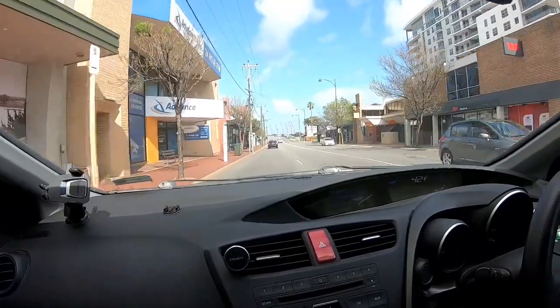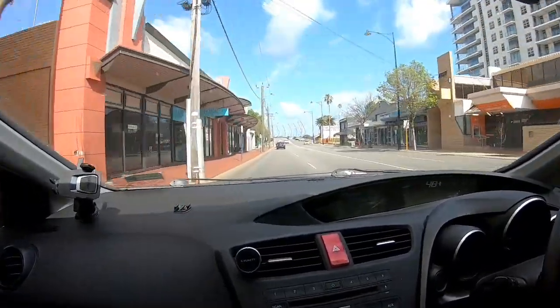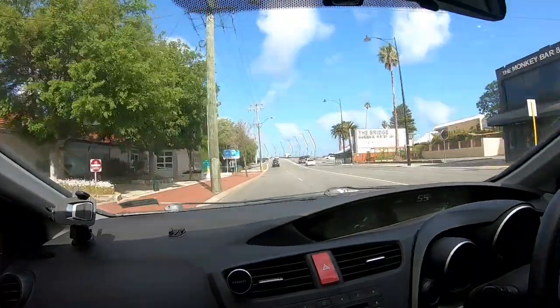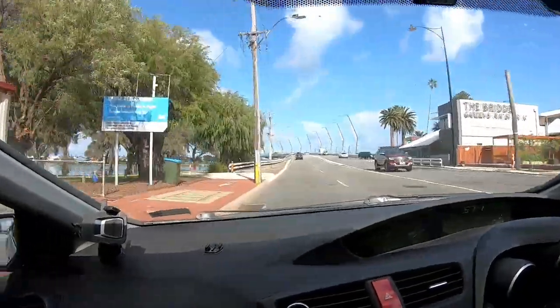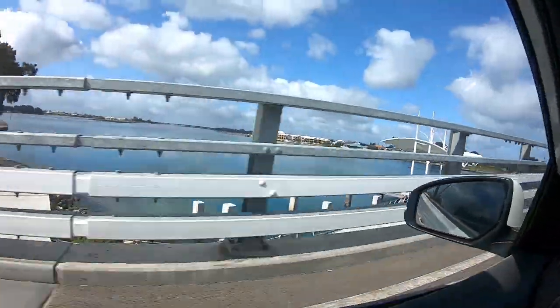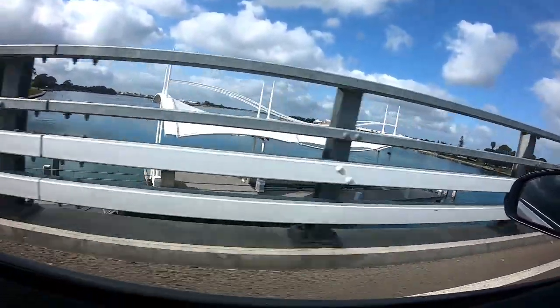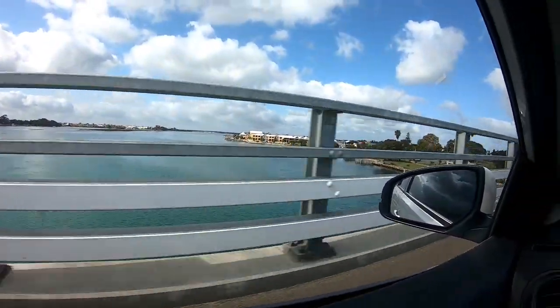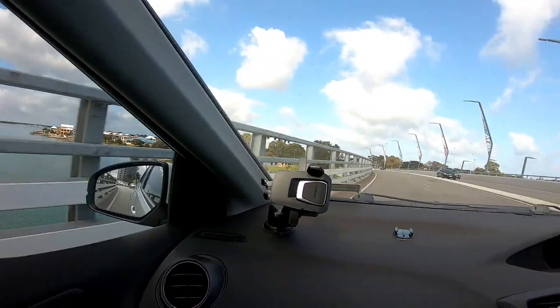So we're going over the bridge. What bridge is this? This is the main Mandra bridge, I think — I don't know what it's called. But we were just down in there, and this is the view. This is basically the Mandra bridge.